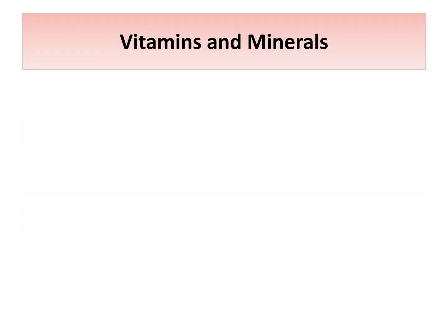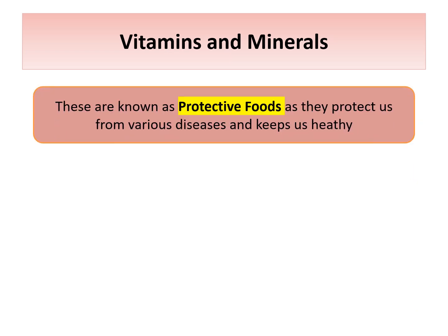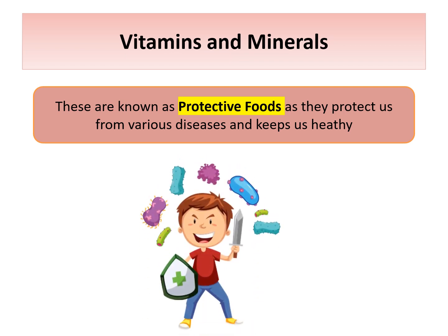So students, what are vitamins and minerals? Vitamins and minerals are known as protective foods. Why? Because they protect us from various diseases and keep us healthy.